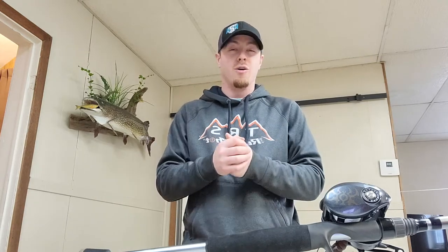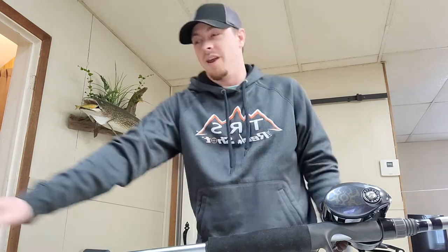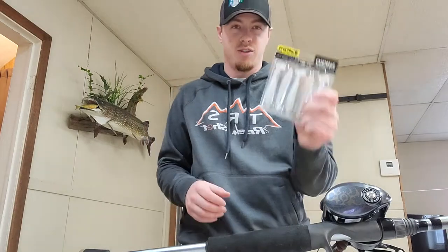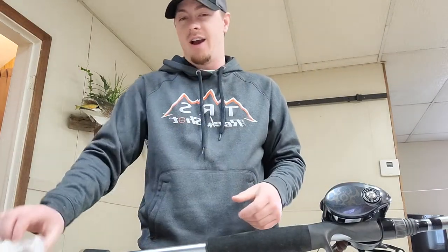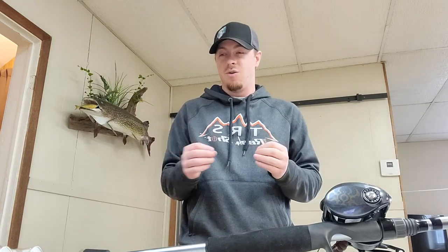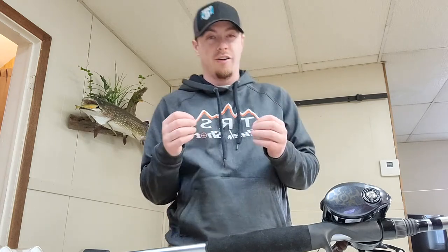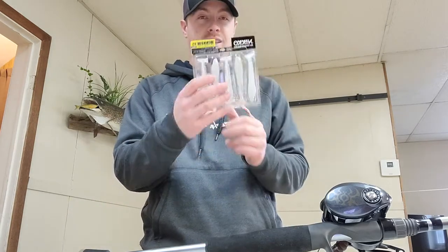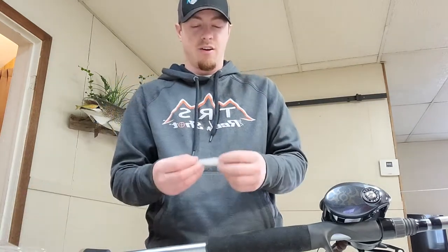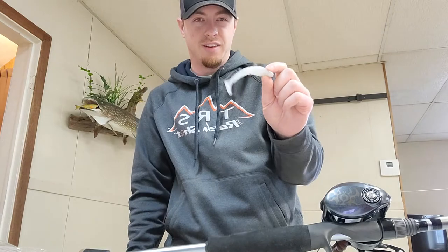Without further ado, I'm just gonna jump right into these and keep this video kind of short and sweet. The first one I'm gonna show off is the Niko Wino 95 — it is a three and three-quarter inch bait. I've got white here and a couple other colors I've been trying out. Everything is just thawing up here in Wisconsin, so I haven't got a whole lot of time in with these, but from what I can see they kick incredibly hard and they're incredibly soft. Right out of the package you get five in there — they are $15 a pack.